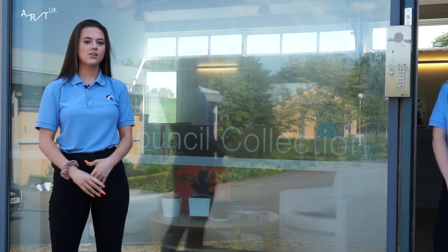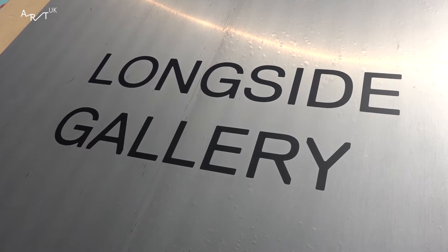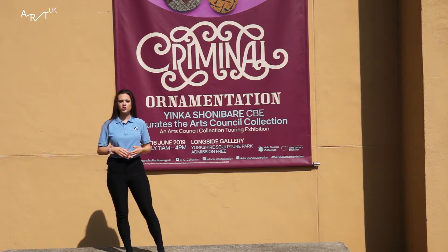This is the Arts Council Collection and we have no idea what it does. This is an exhibition done by Arts Council Collection. Let's have a look.